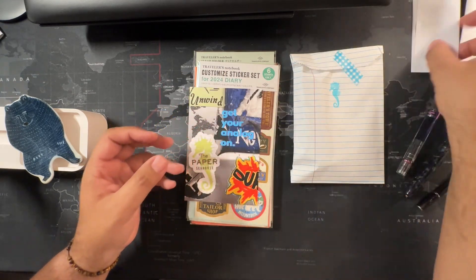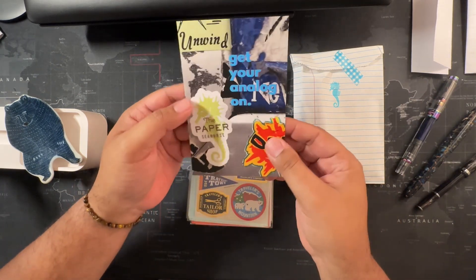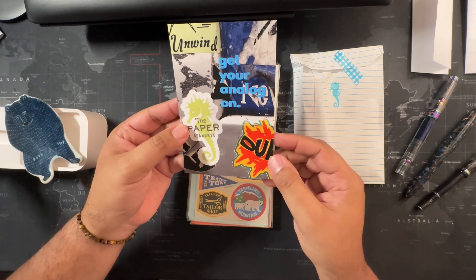Over to the side here's their lovely postcard — I even got to choose one as well. They're absolutely awesome. 'Unwind and get your analog on.'